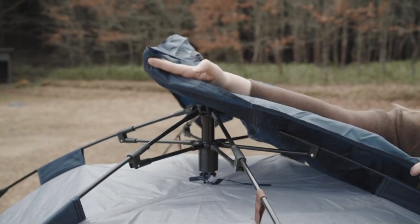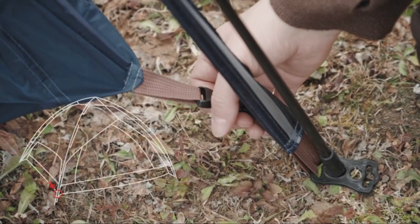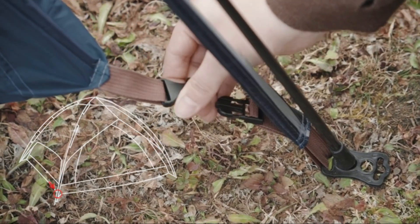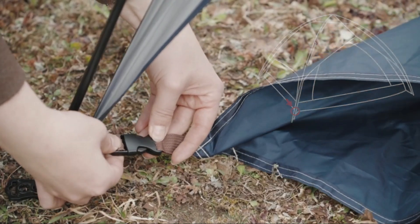The large mesh windows and doors provide excellent ventilation, keeping the interior cool and airy. The Esmore Tarami Marshmallow Pop-Up Camping Tent is a great choice for campers who value both style and performance.